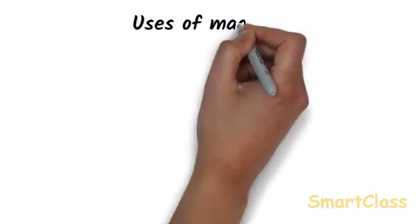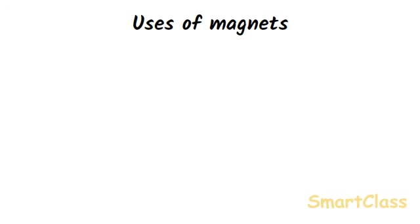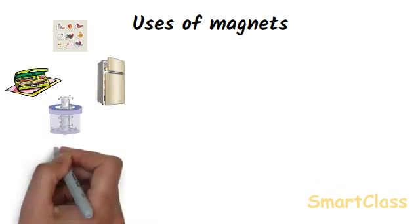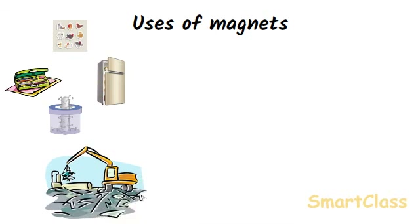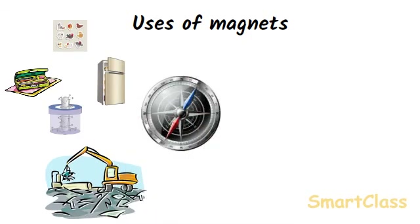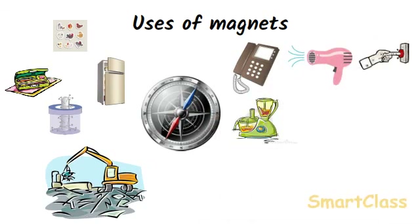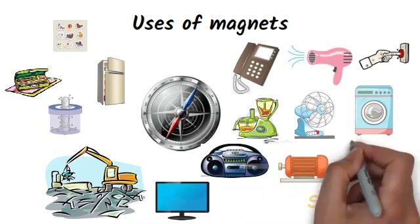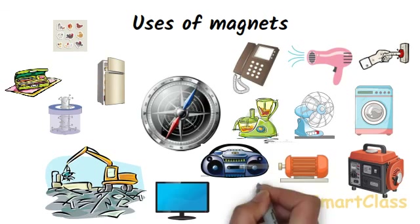Magnets are used for a large number of purposes. Some important uses are: magnets are used to hold objects like stickers, refrigerator doors, pencil box lids, and pins. Magnets are used to separate discarded iron and steel objects from other waste non-magnetic materials. Magnets are used to make compasses and are used in telephones, hair dryers, doorbells, mixers and grinders, fans, washing machines, television sets, tape recorders, electric motors, electric generators, and various types of toys.